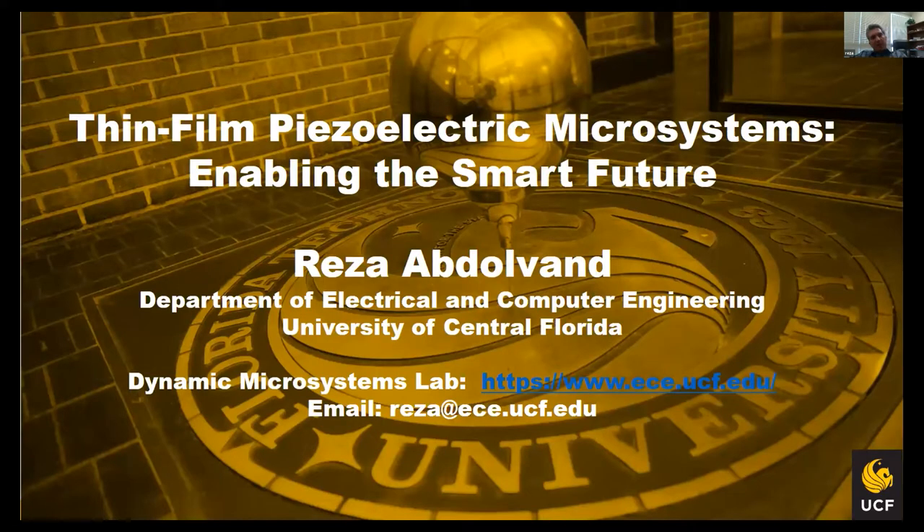Good afternoon, everyone. The topic of my talk is about infantile electric micro systems and how I expect these systems to enable more smart systems in the future.